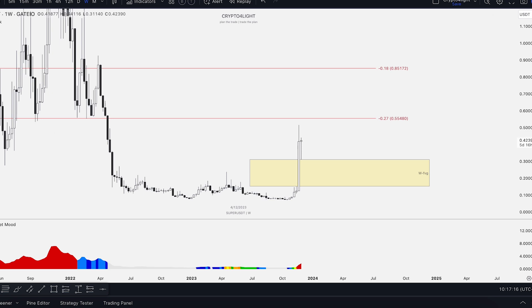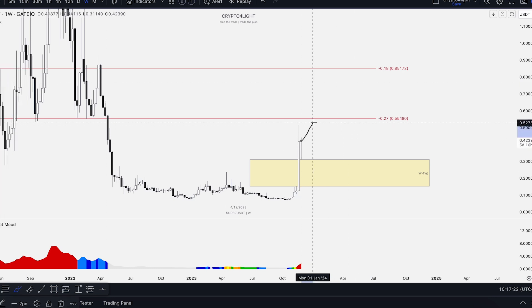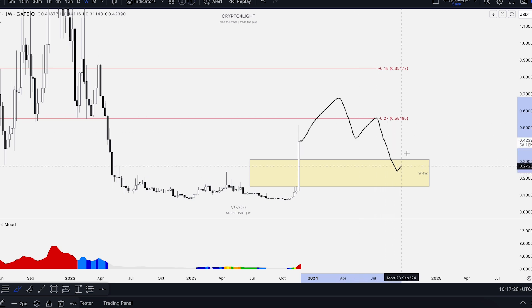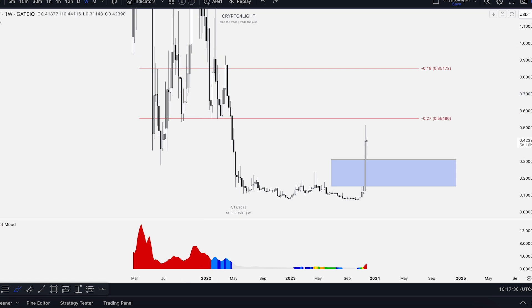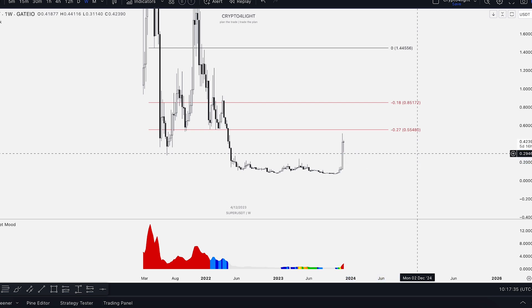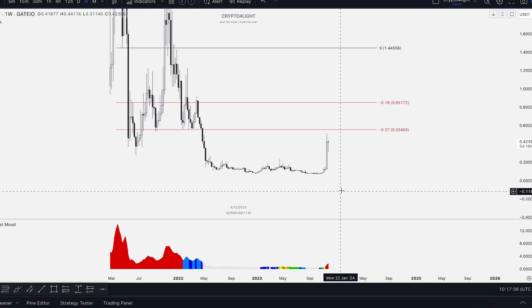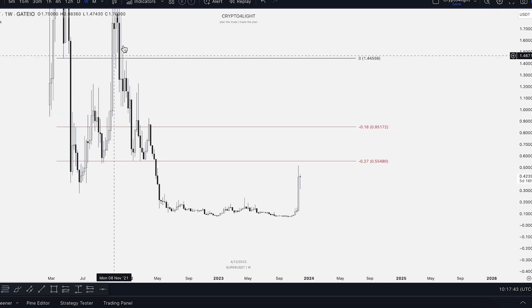I wouldn't be surprised if we see something like a retest and then go higher. Looking at the money power indicator, the whales started fixing some profit — not exiting 100% from this coin, but taking some profits. Last time we saw this was here — it was the beginning of November, this candle, and then two weeks more up before going down. That's why it would be more than okay to see one or two more weeks up and then a correction.